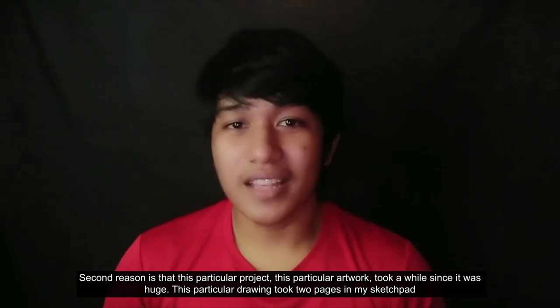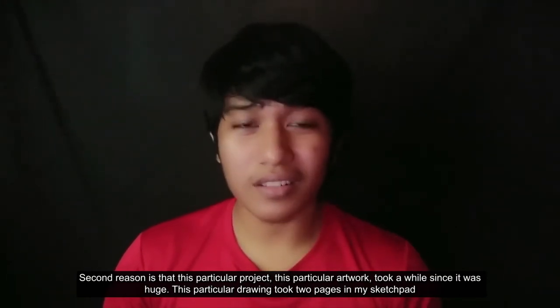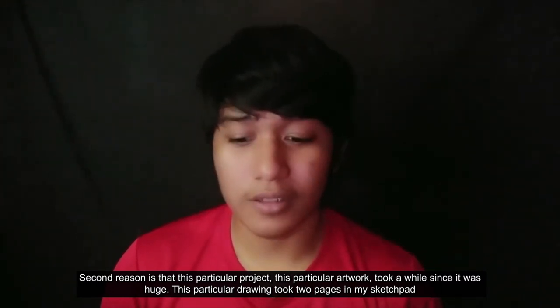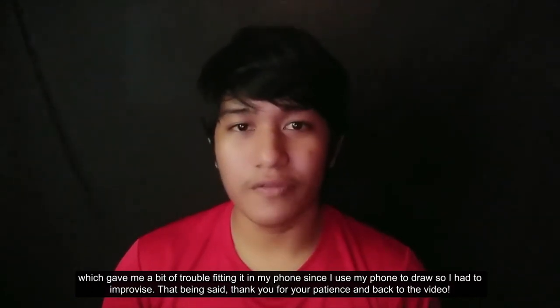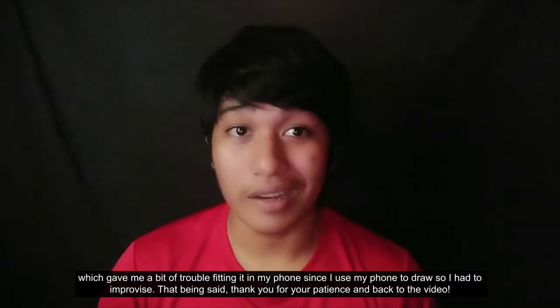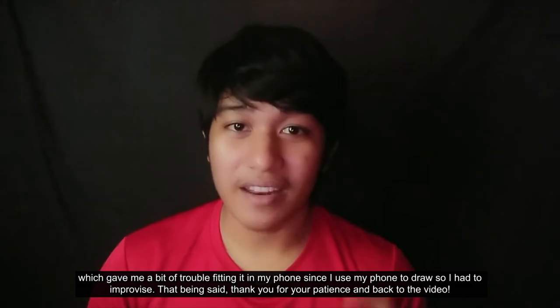The second reason is that this particular project, this particular artwork, took a while since it was huge. This particular drawing took two pages in my sketchpad, which gave me a bit of trouble fitting it in my phone since I used my phone to draw, so I had to improvise. That being said, thank you for your patience, and back to the video.